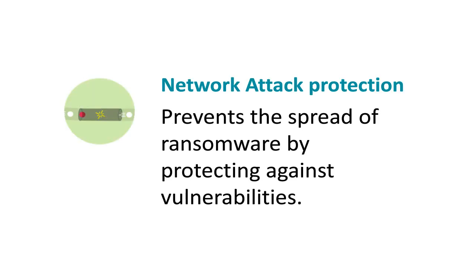Network Attack Protection prevents the spread of ransomware by protecting against vulnerabilities for which a patch has not yet been released or deployed.